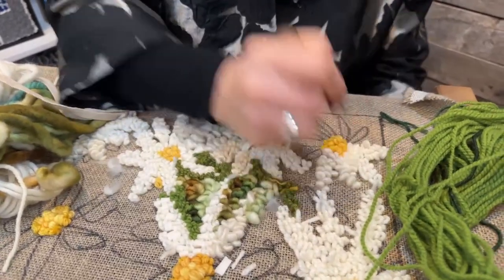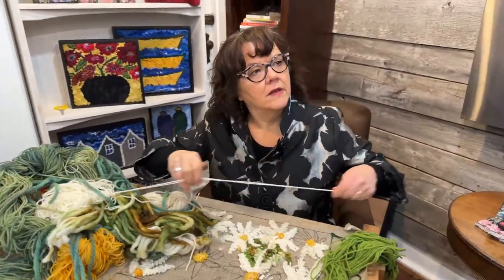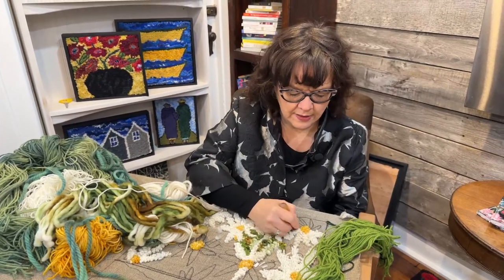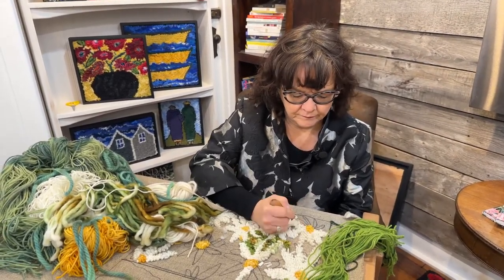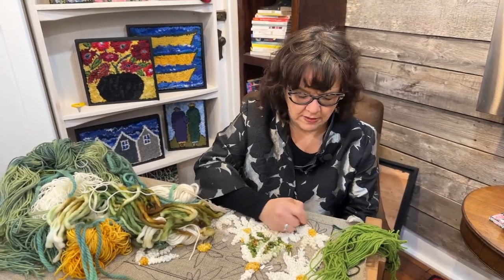Angela took a beginner kit to her aunt on the weekend — her grandmother used to do rug hooking, so she was happy to get it and always wanted to try it. Angela noticed the order come through and figured it was for a gift. Her aunt has really bad arthritis but she knits and keeps herself busy, so she should be fine.